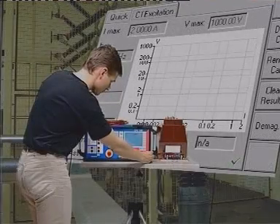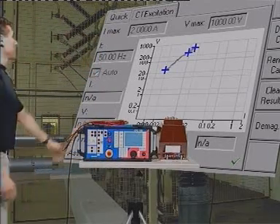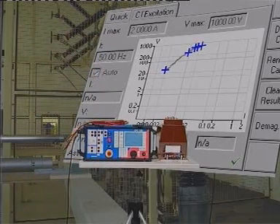All data is automatically recorded and can be easily loaded onto a PC. There the report can be customized to the specific format your organization requires.